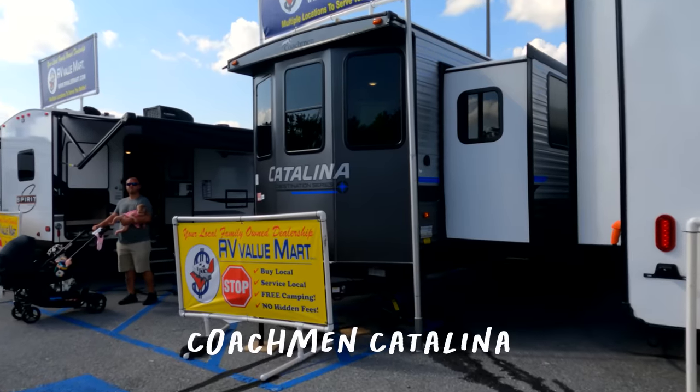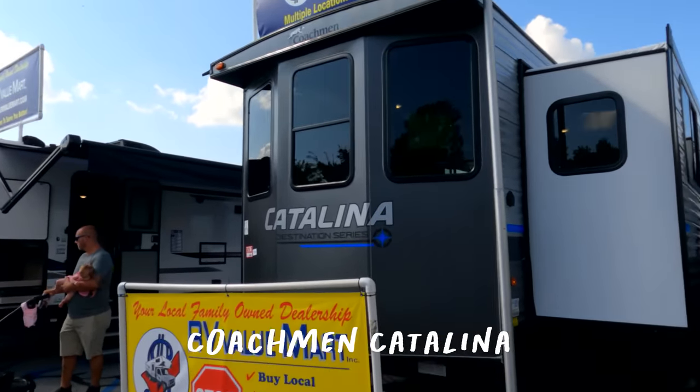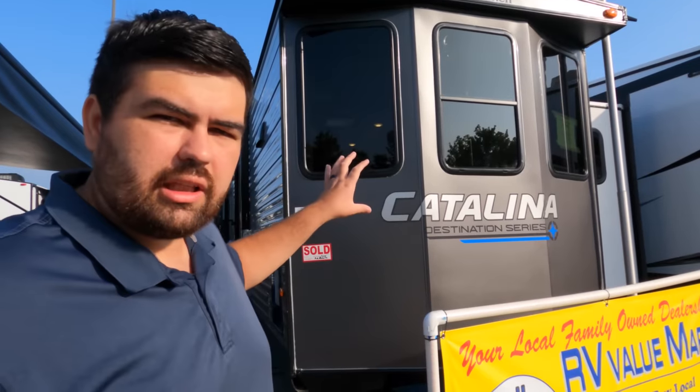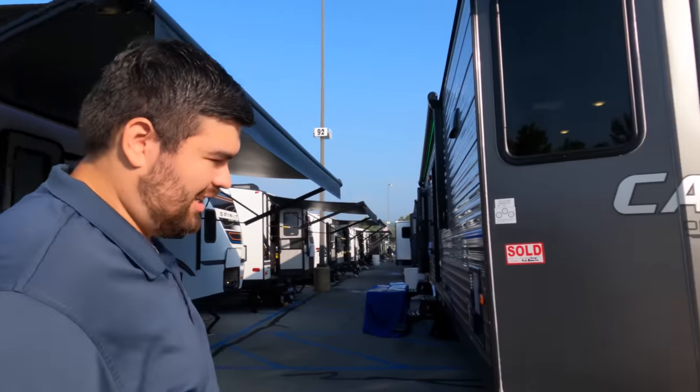A lot of people were asking for destination park model type trailers, and there's not a lot here at the show, but we're going to take a look at this Catalina. Park models are much bigger and very heavy — this is designed to be towed or delivered with a big truck like a dually, most likely a 350 or 450 type truck, and then pretty much staying permanent. This isn't something you're taking on weekend trips.